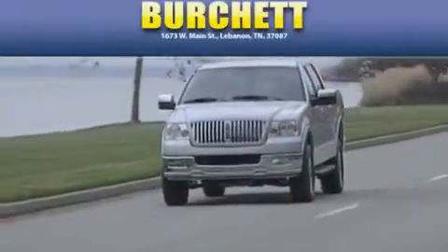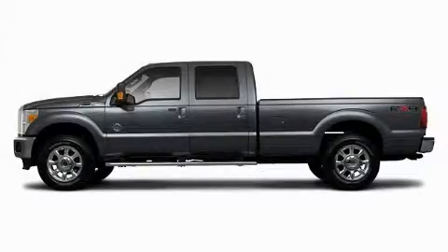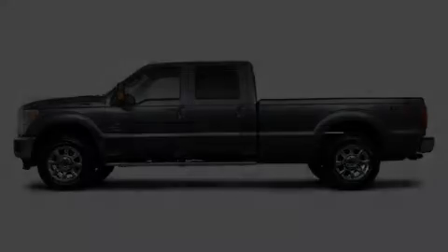Another fine vehicle offered by Burchett Ford Lincoln Mercury. This is a 2011 Ford F-250 — strong, durable, and dependable.